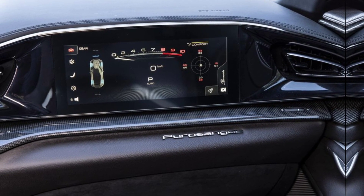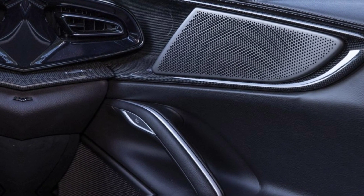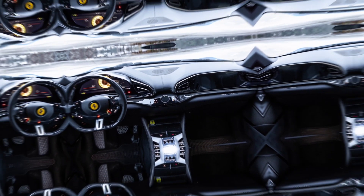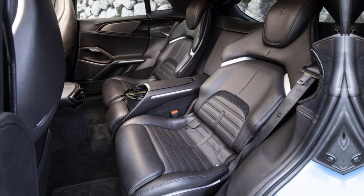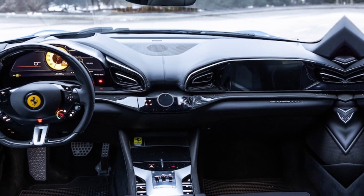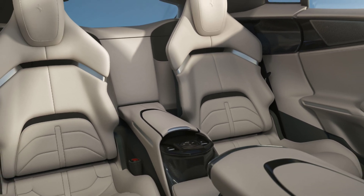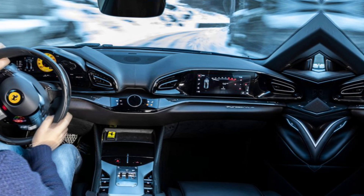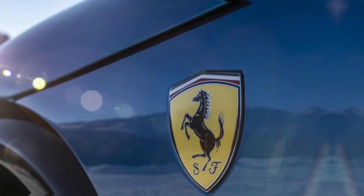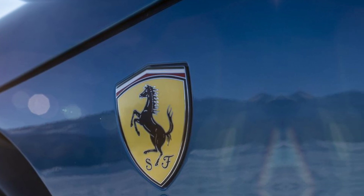Stepping inside is like entering a first-class lounge on wheels. The finest materials — from supple leather to gleaming carbon fiber — pamper your senses. The spacious cabin allows for travel in unmatched comfort even on the longest journeys. The sculpted seats hug your body during spirited drives, while the state-of-the-art infotainment system keeps you connected and entertained. The driver-focused cockpit, with its F1-inspired steering wheel and intuitive controls, ensures you're always in command.